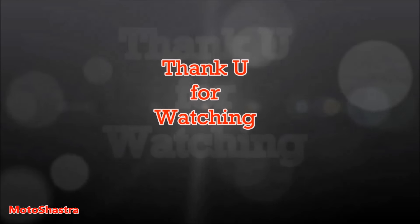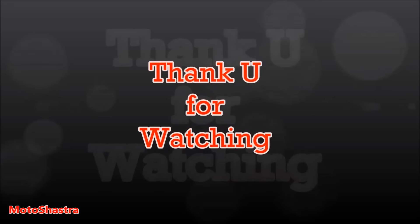Thank you for watching. Stay updated to our channel — don't forget to subscribe, like, and share. Always go with your passion. Enjoy your day.